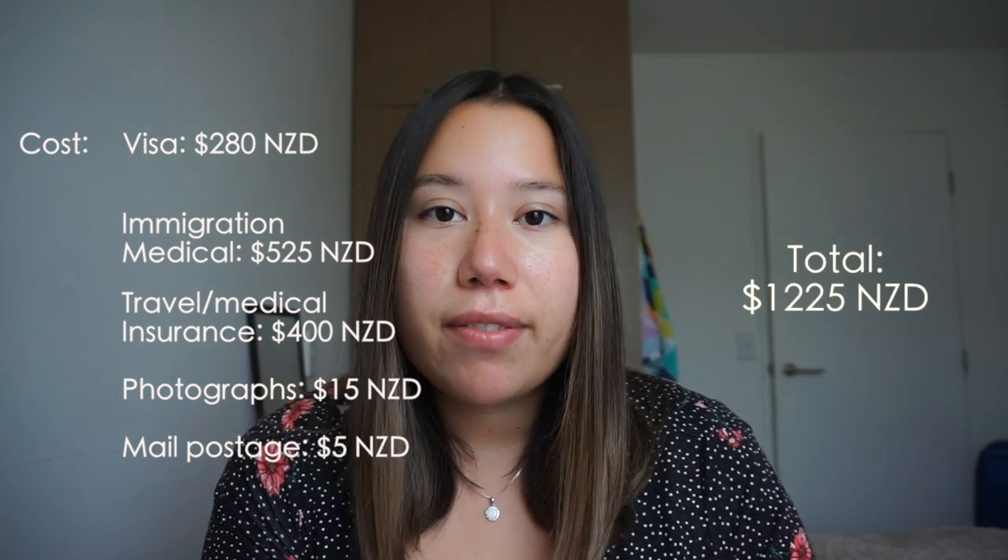Let's go over the cost breakdown, because I feel like that's something people really want to know. The extension cost of the visa itself is $280 NZD, which is more than the initial one-year cost. Then there are costs associated with all the supporting documents: an immigration medical, mandatory travel insurance for the additional 11 months, printed passport-style photos, and postage fees, since this application has to be sent by mail. The total I paid for everything was $1,225 New Zealand dollars.